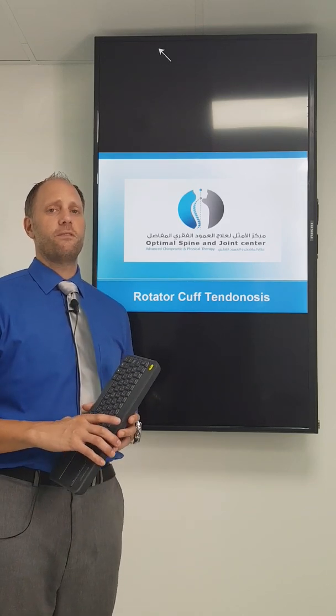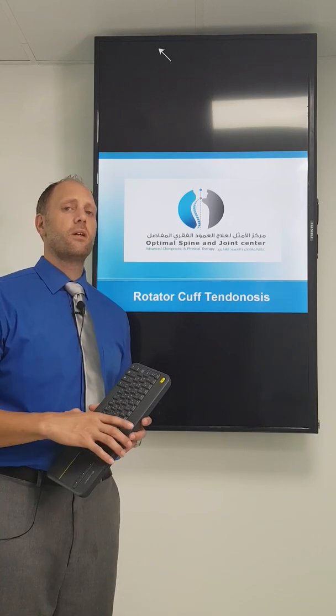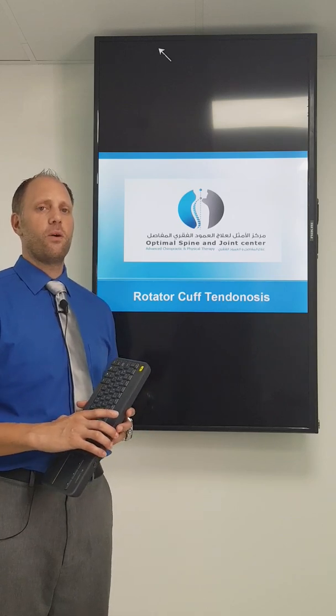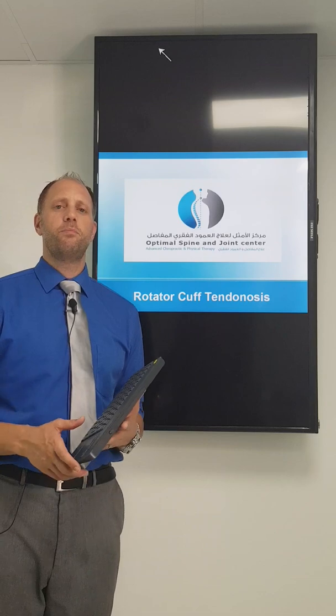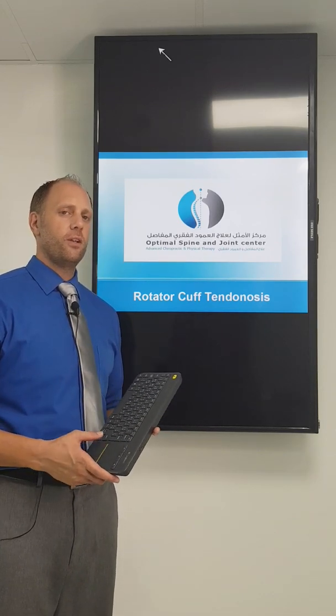If you are interested in following me, you can tag us or look us up online on Facebook, Instagram, YouTube, and of course you can always get hold of us if you have any questions. But before I get into the proper details of how you can contact us, let me take you through shoulder tendinosis — rotator cuff.